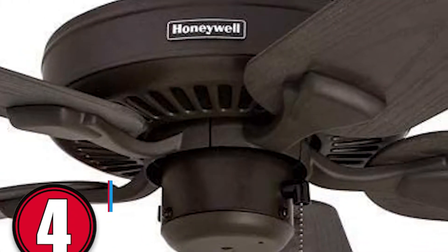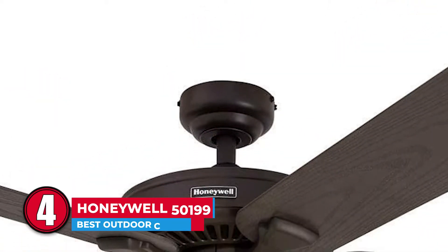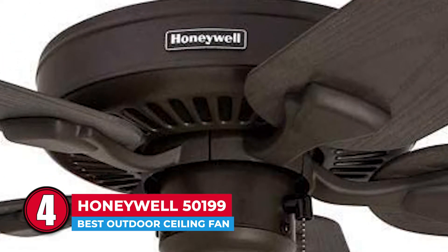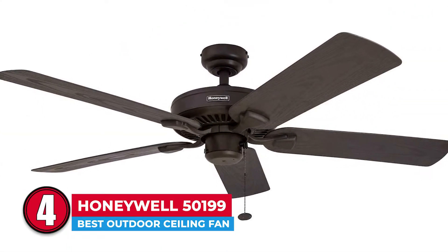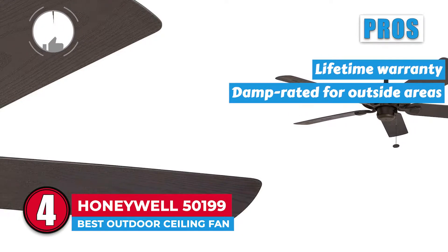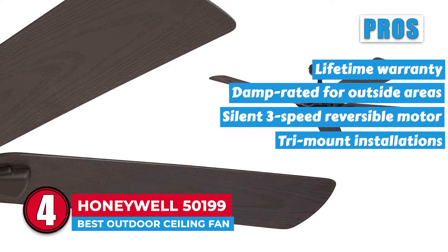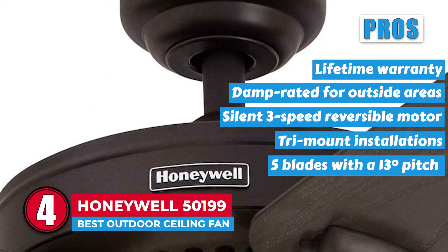Next, we have the best outdoor ceiling fan, the Honeywell 50199. This outdoor ceiling fan by Honeywell is an incredibly sleek unit with loads of muscle power. You can install it close to the surface or drop it with a downrod depending on the ceiling type that you have. If you have an angled structure overhead, the angled mounting kit is the perfect one to use. Its pros are: it has a lifetime warranty, it is damp rated for outside areas, the unit has a silent 3-speed reversible motor, it has tri-mount installations for different ceilings, and it has five blades with a 13-degree pitch delivering 5,070 cubic feet per minute.